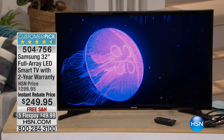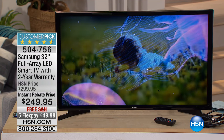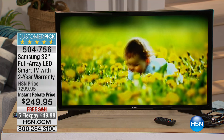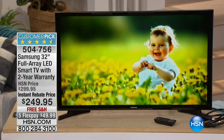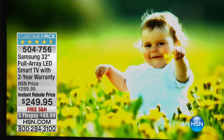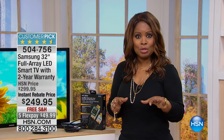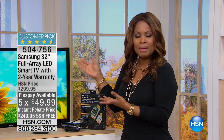That's where this Samsung 32-inch full array LED smart TV comes in. It comes with a bumper-to-bumper two-year warranty, which is rare in the industry. It's a beautiful television, and with the instant rebate — so you don't have to mail anything in, it's just automatic — it's $249.95, which is an awesome price. We're going to ship it to you for free, and it's on FlexPay. So if you'd like a new television, consider buying this one.